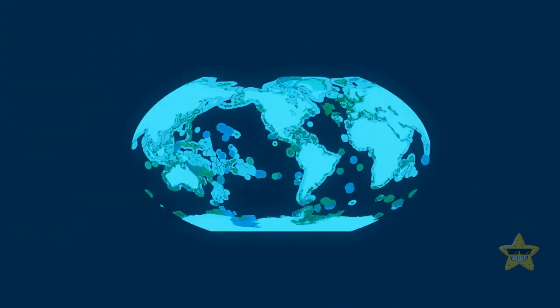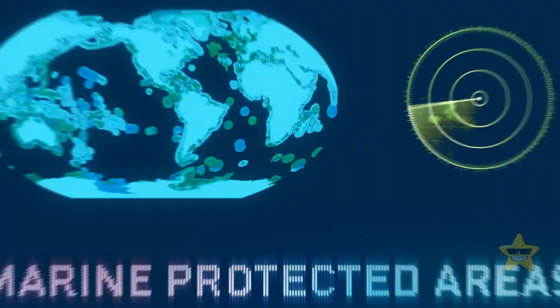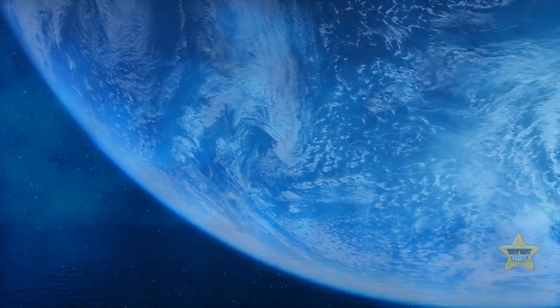Did you know that only about 7% of our oceans have a special tag called Marine Protected Areas, or MPAs? How come this colossal body of water that envelops most of our planet is also among the most vulnerable and misunderstood spaces in the universe?